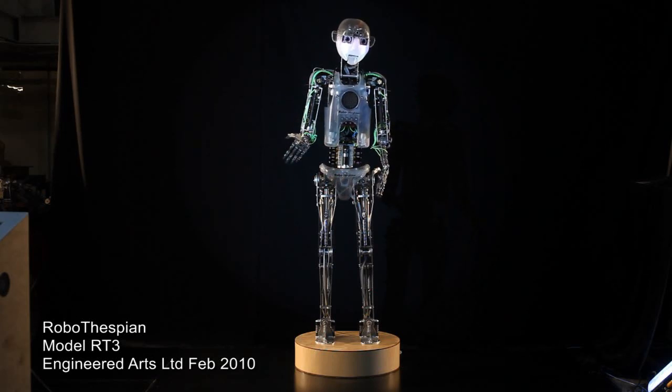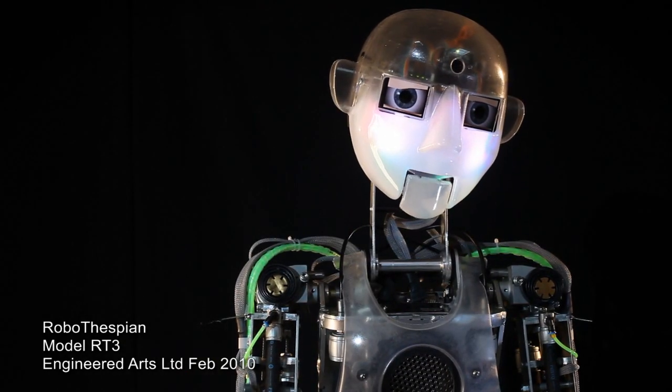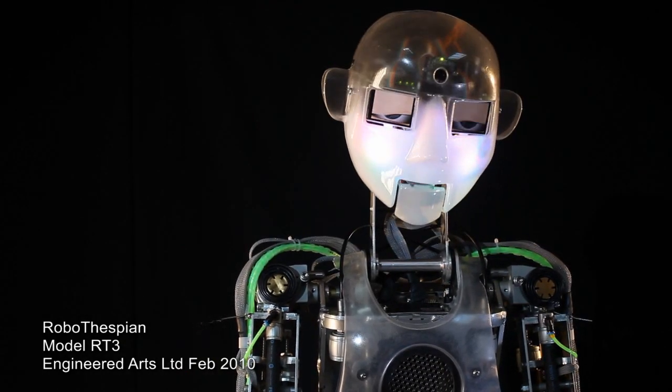Hi, I'm Robothespian. You may remember me from such promotional films as Robothespian, the benefits of a mechanical actor in your establishment.